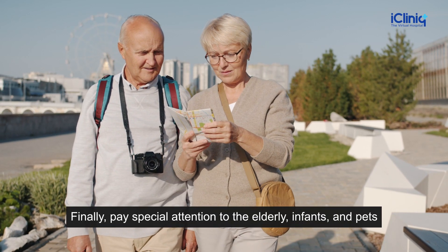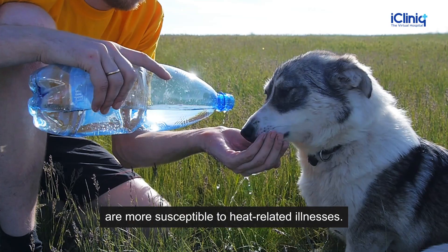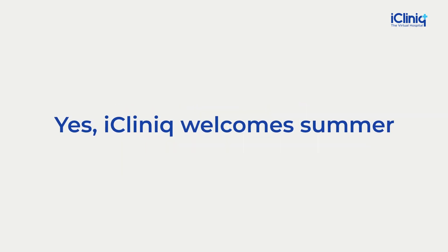Finally, pay special attention to the elderly, infants, and pets as they tend to dehydrate quickly and are more susceptible to heat-related illnesses. Now, are you ready to welcome summer? Yes, iClinic welcomes summer.